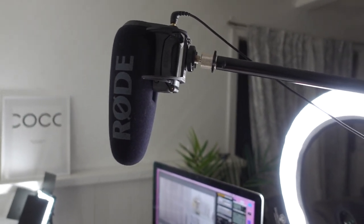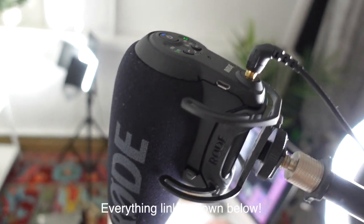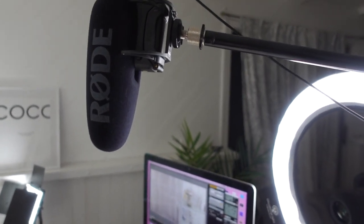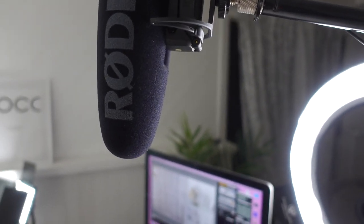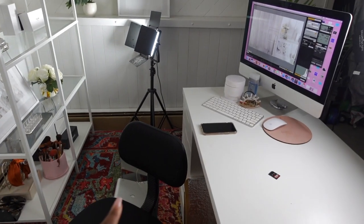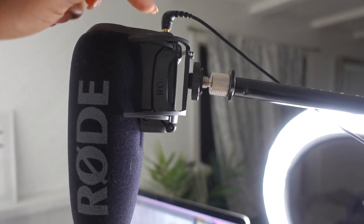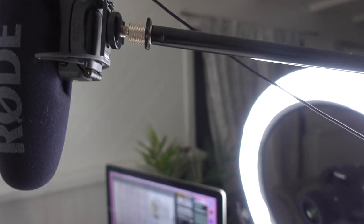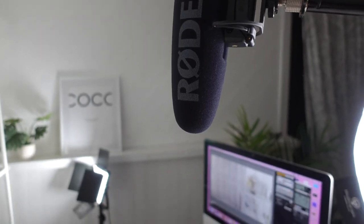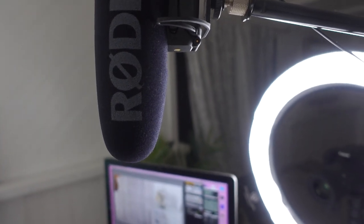Starting out with one of my newest purchases — this is the mic I currently use, it is a Rode Pro mic. I have it on a stand so it's away from the camera, because whenever it was on the camera you could hear the camera focus in and out. The stand is also available on Amazon and it sits right above where I sit. This mic does work with batteries but you can also connect it to a power source, and the battery life is really good.